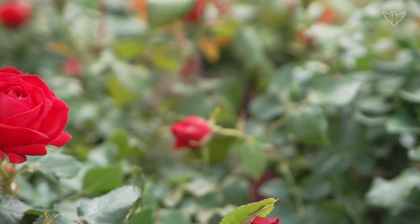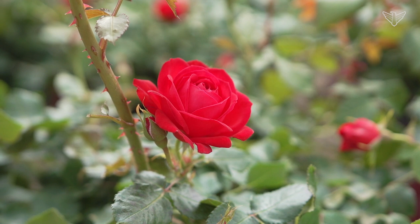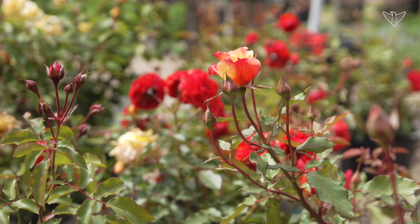Hey, this is Eric with Landscape Garden Centers. We're going to talk about roses — the different kinds of roses, how to take care of them, and some of my favorites and some of my least favorites.